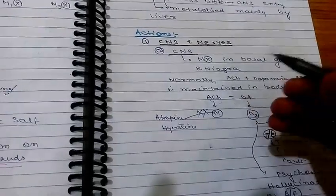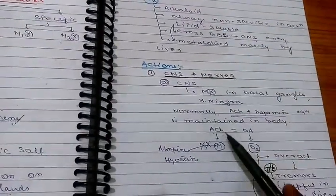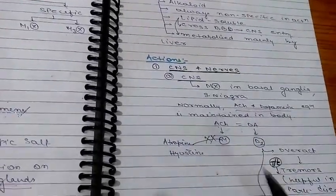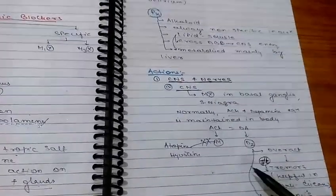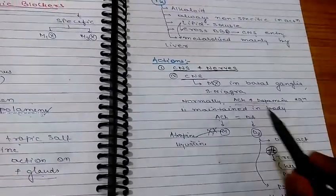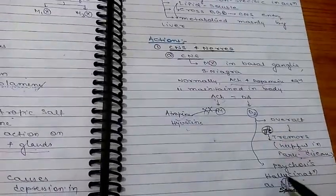Regarding CNS action: these alkaloids block M receptors in the basal ganglia and substantia nigra. Normally, acetylcholine and dopamine maintain an equilibrium — acetylcholine acts on M receptors and dopamine acts on D2 receptors in the basal ganglia. When atropine or hyoscine blocks M receptors, acetylcholine action is blocked and dopamine has more activity, which reduces tremors. Therefore, these drugs are used to decrease tremors in Parkinson's disease.